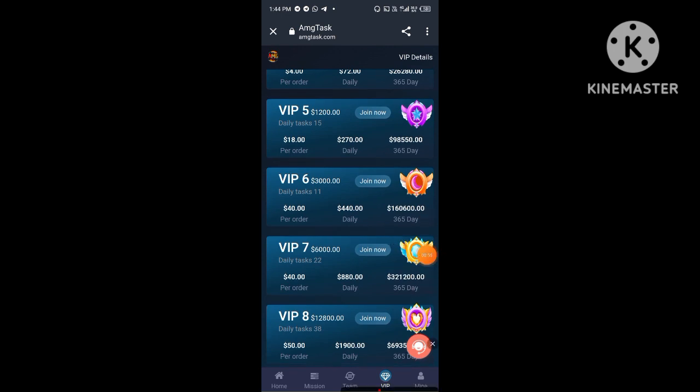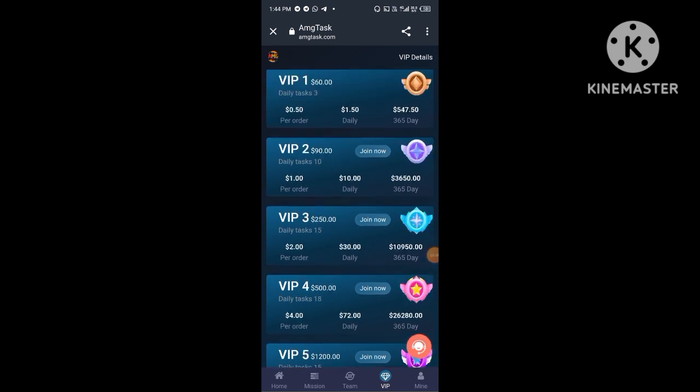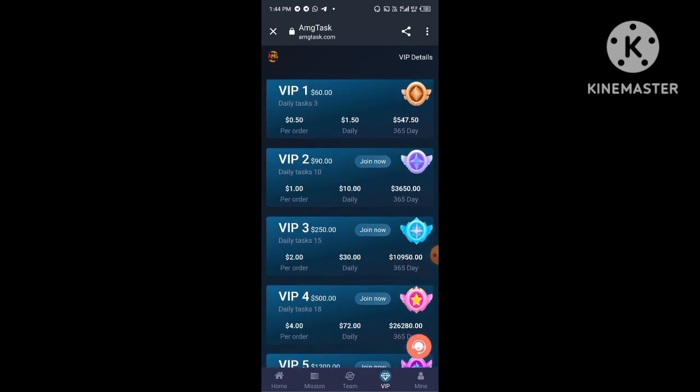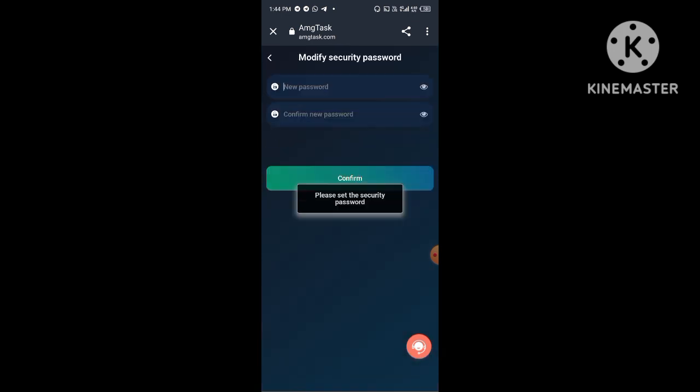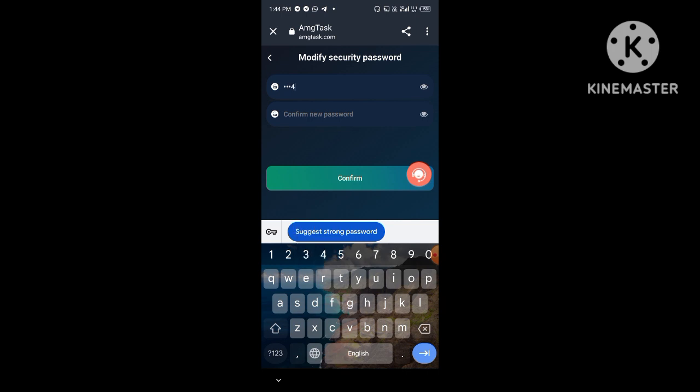You can get more information from this interface. Now I show you how to make more money on this platform. You need to click on the mining pool. After you click this option you will receive a daily six percent mining profit on this platform.